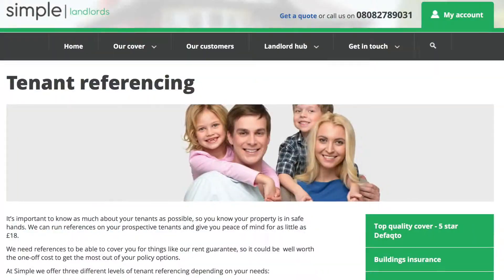Check affordability, check previous tenancy histories, check credit histories. Use your letting agent or use an external referencing company if you need to.